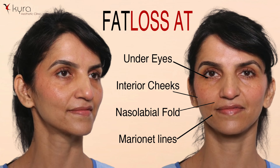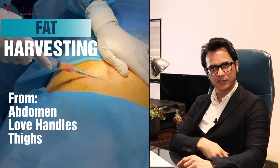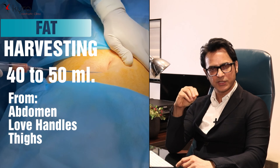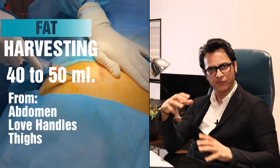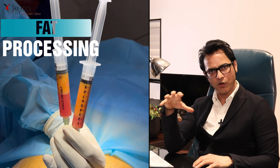The technique of fat grafting involves three steps. First is harvesting the fat — either from the abdomen, love handles, or thighs. Using low suction power under local anesthesia, we can harvest 40 to 50 ml of fat.